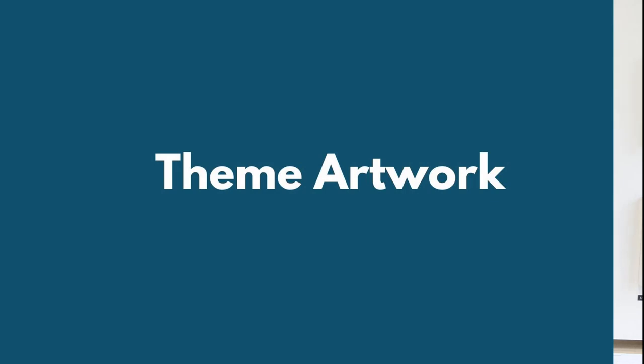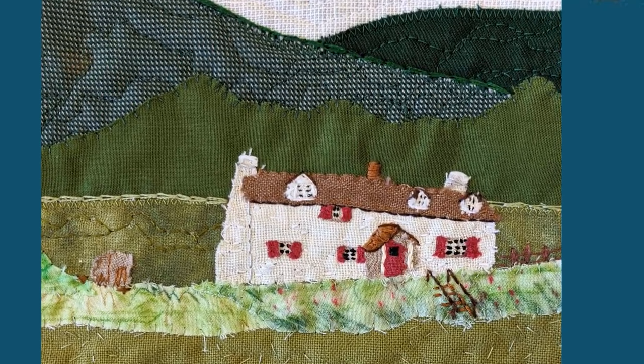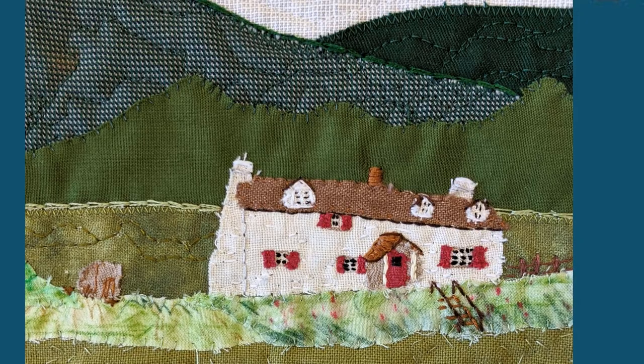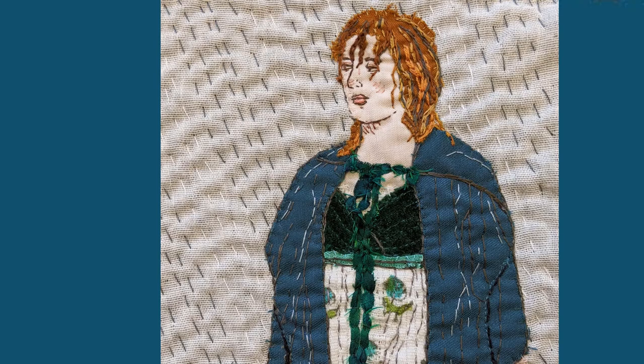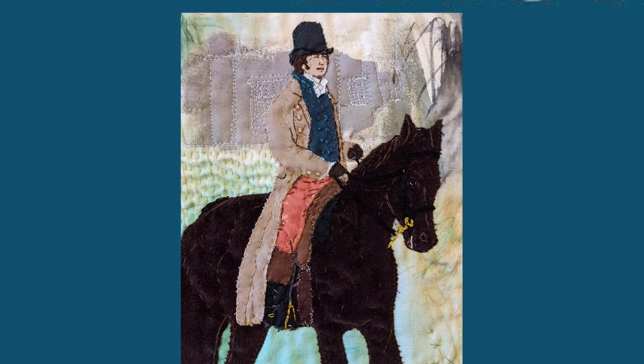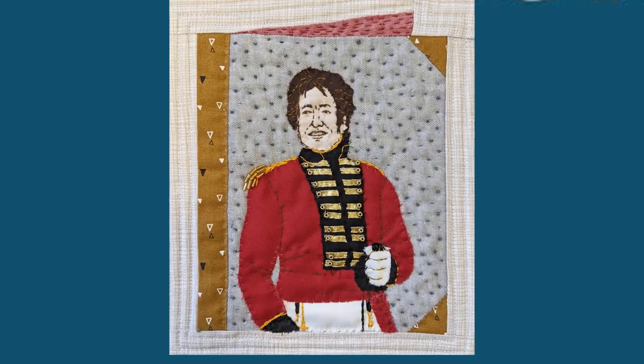Each of the illustrations is made out of mixed media textiles — that is layers of appliquéd fabric, so little scraps of fabric with embroidery, both machine and hand embroidery. I've also used some other techniques in these illustrations: a little bit of fabric paint, some inktense pencils. There's also lots of beading and ribbons involved as well.